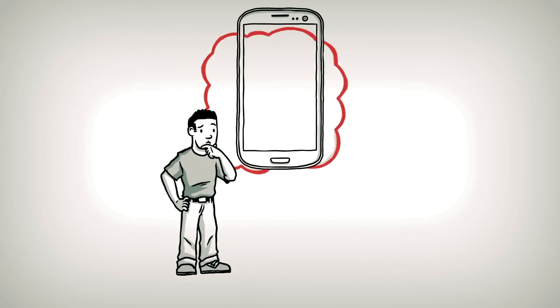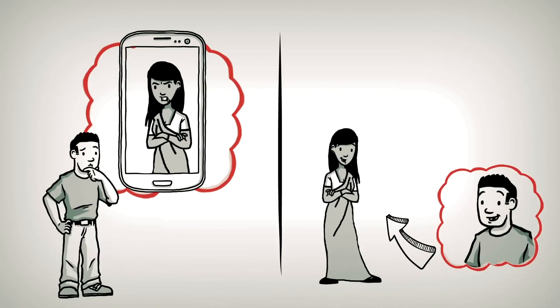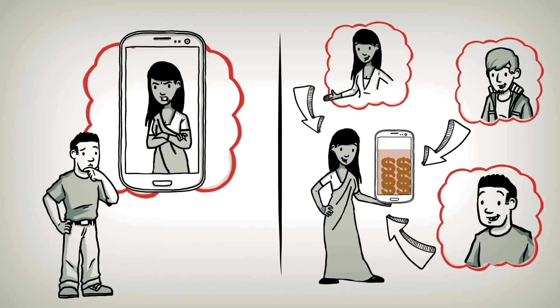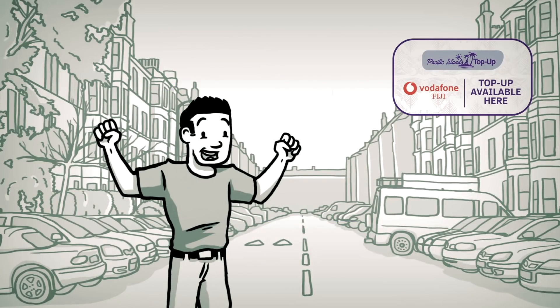Receiving mobile phone top-up from overseas has never been easier. Now your family and friends can top-up your mobile in Fiji directly from New Zealand. Introducing Pacific Islands Top-Up. Here is how it works.